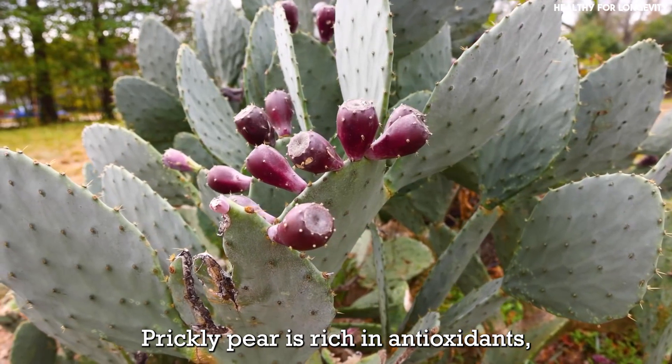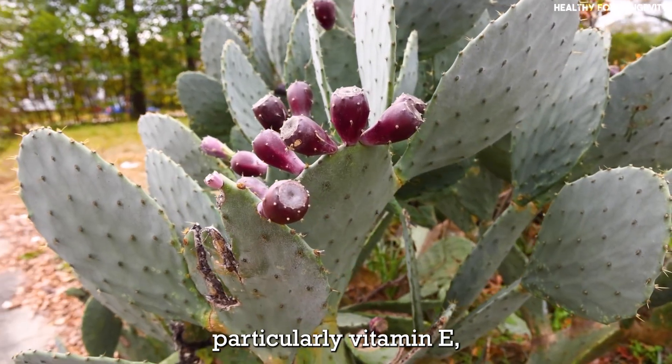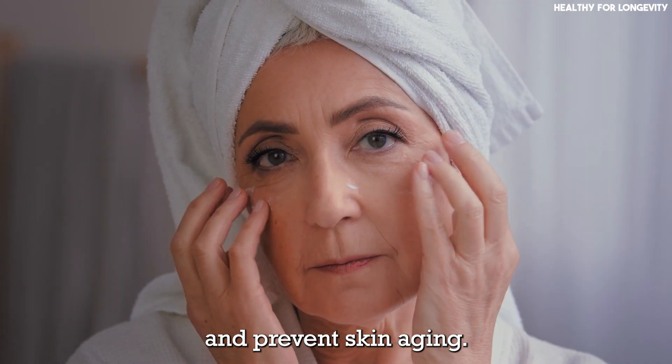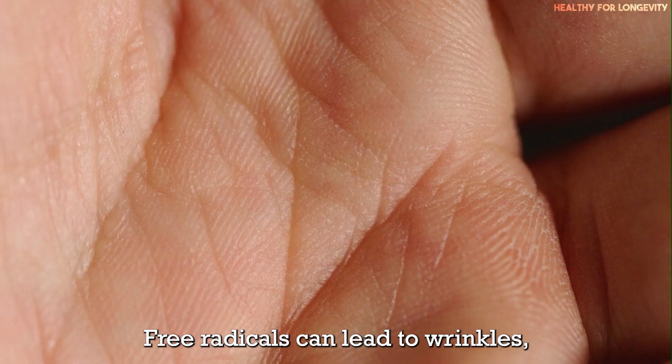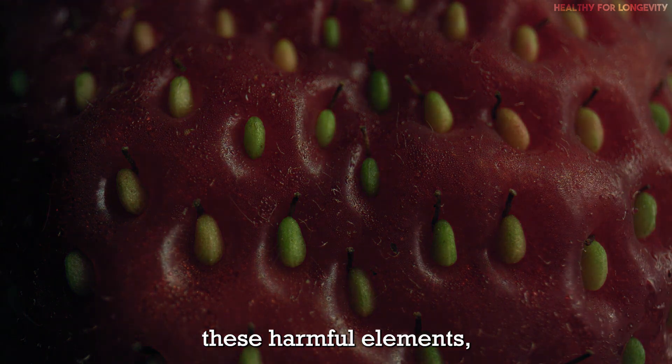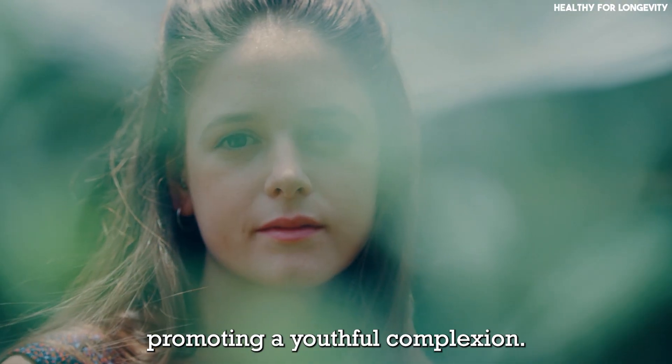Anti-aging properties: prickly pear is rich in antioxidants, particularly vitamin E, which helps combat free radicals and prevent skin aging. Free radicals can lead to wrinkles, fine lines, and dullness. Antioxidants neutralize these harmful elements, promoting a youthful complexion.